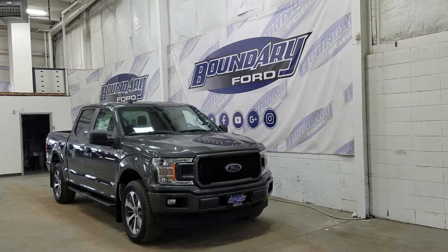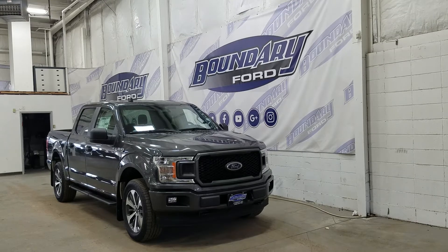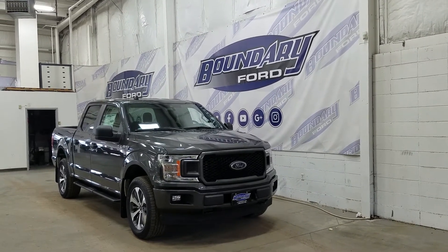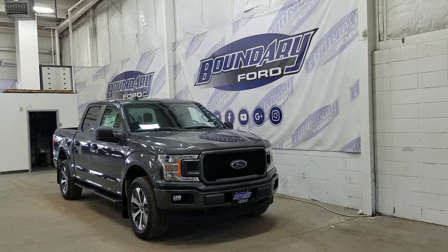Welcome to Boundary Ford, located at 2502 50th Avenue in the Lloydminster border city. Today we're checking out this beautiful brand new 2020 Ford F-150 XL STX with a 101A package.